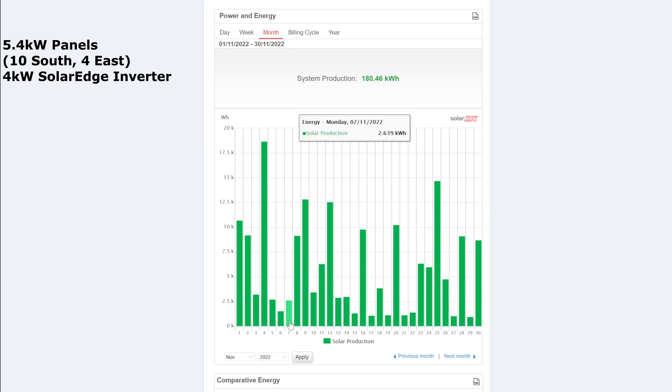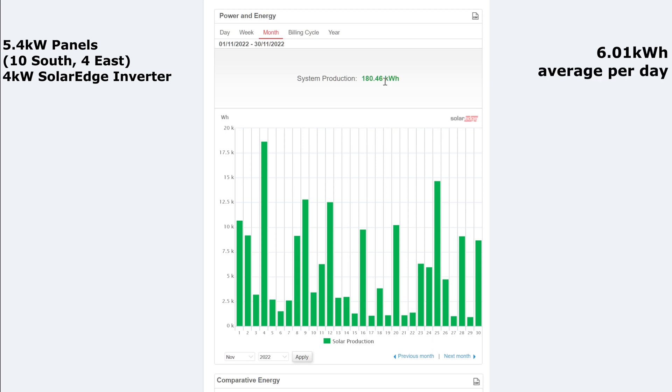Three quite bad days of around 2kWh, but 2kWh wasn't the lowest — we had 1.082, then 0.953 on the 29th of November, so just 950 watt-hours that day, really bad. A lot of these small days are around a kilowatt-hour, which isn't really enough to top up the battery. But overall, 180kWh for the month across 30 days works out to an average of 6kWh per day.